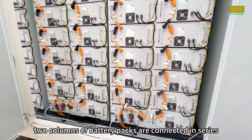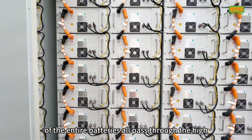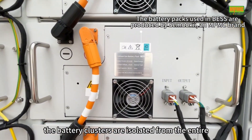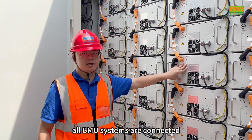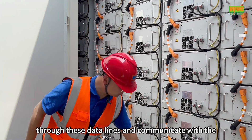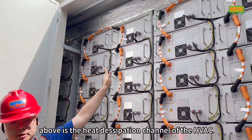These are the battery clusters in the BSS. Two columns of battery packs are connected in series with their positive and negative poles to form a battery cluster. The input and output of the entire batteries all pass through the high voltage box. When a high voltage box is cut off, the battery clusters are isolated from the entire system. Each battery pack is equipped with a BMU system. All BMU systems are connected through data lines and communicate with the control module in the high voltage box to easily send instructions.